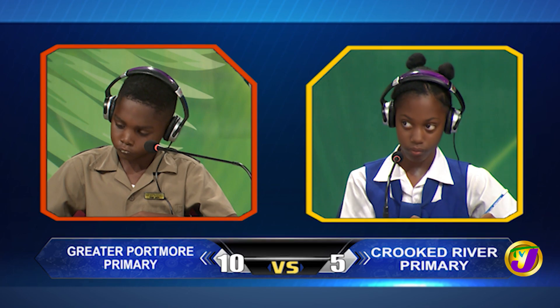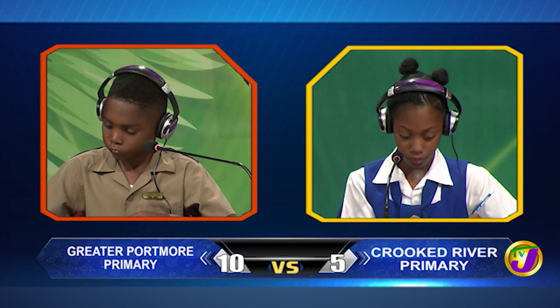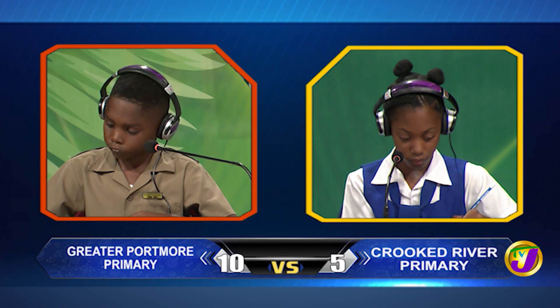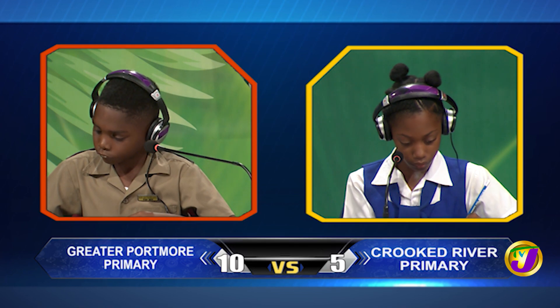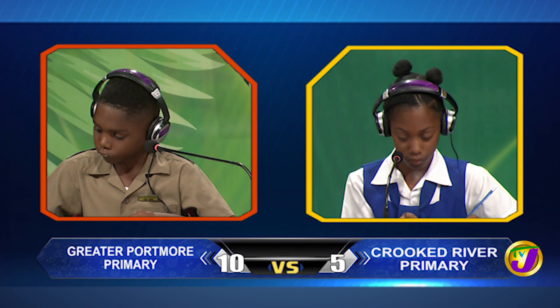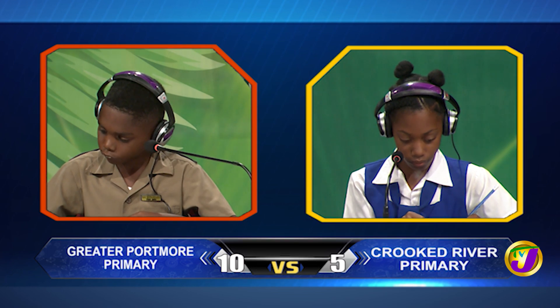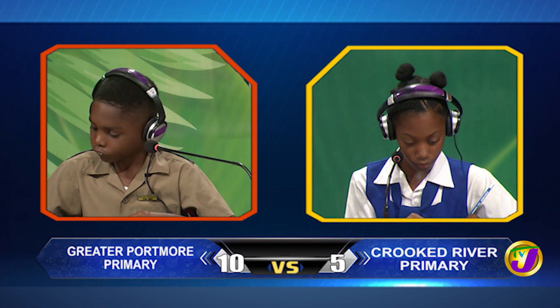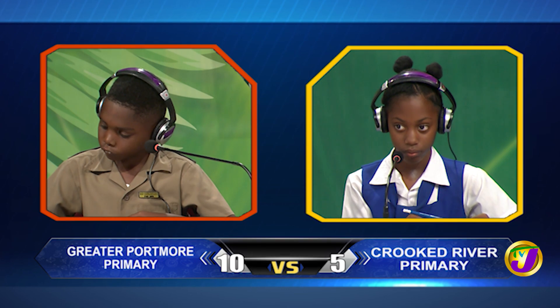If 12 oranges cost $4.80, how much would you pay for 18 similar oranges? Time's up. Akida, want to try? No, thank you. It's $7.20.